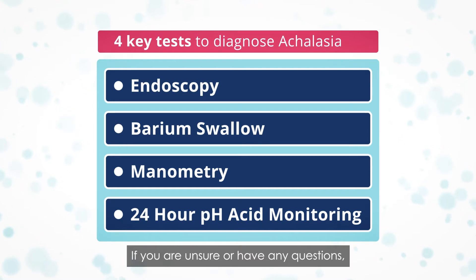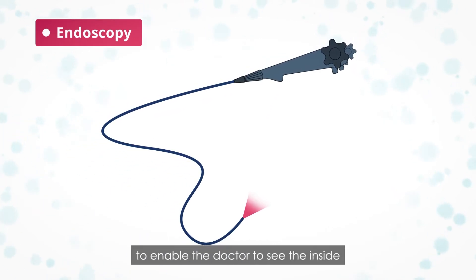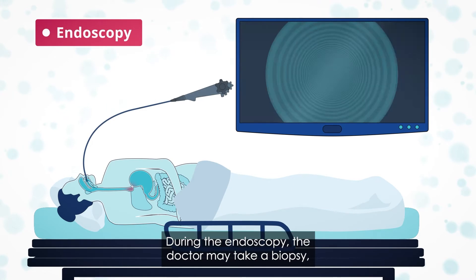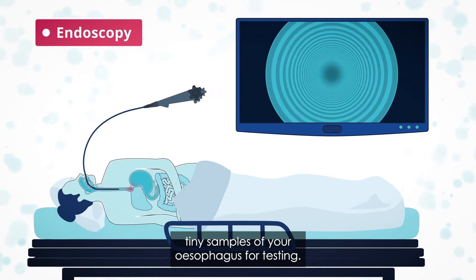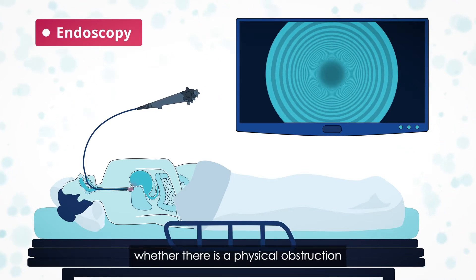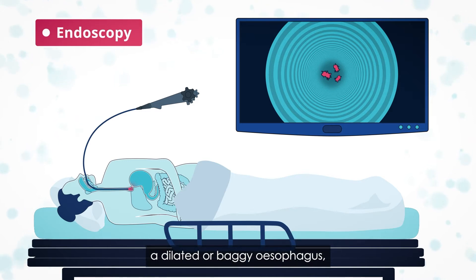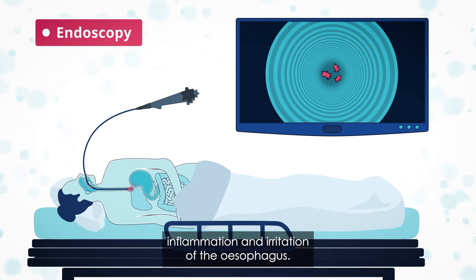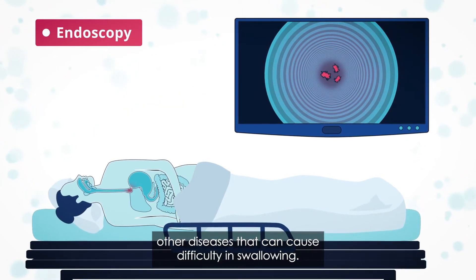If you are unsure or have any questions, talk to your doctor. Endoscopy uses a miniature camera on a flexible tube to enable the doctor to see the inside of your esophagus and stomach. You lie on your side and the tube is passed through the mouth and down the throat. During the endoscopy, the doctor may take a biopsy — tiny samples of your esophagus for testing. An endoscopy is important to establish whether there is a physical obstruction causing the swallowing problems. It may show evidence of achalasia: a dilated or baggy esophagus, a tight lower esophageal sphincter, or food and fluid unable to get into the stomach. It can also show esophagitis — inflammation and irritation of the esophagus. This test is essential because it can be used to rule out other diseases that can cause difficulty in swallowing.